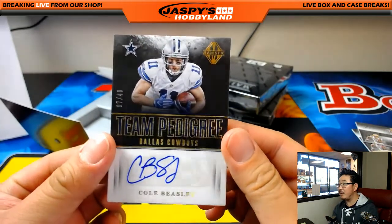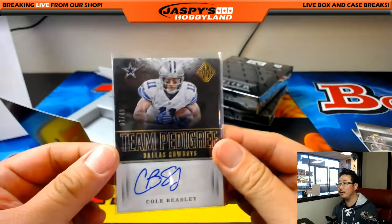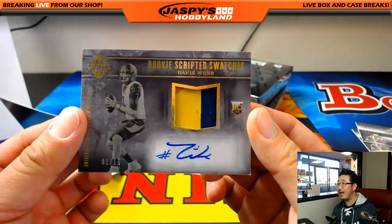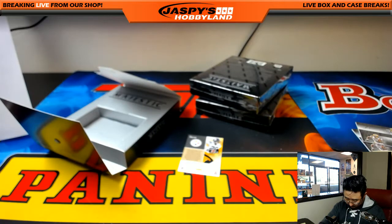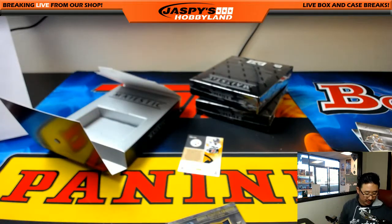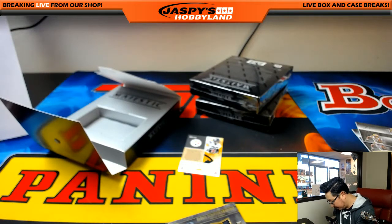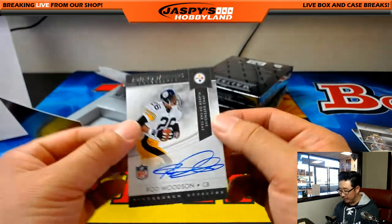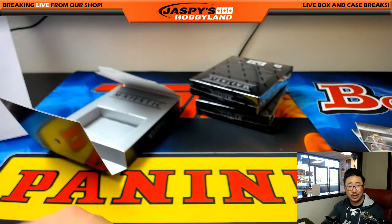Team Pedigree, 7 out of 49, Cole Beasley autograph — who's emerged as a pretty reliable target for Dak Prescott — going to Kev, California. Next up we've got Rookie Scripted Swatches — Davis Webb, nice, a Berkeley gear patch, and he's got a nice autograph too, 1 out of 15. Davis Webb ended up going to the New York Football Giants. Rookie Scripted Swatches — there you go, John. And nice — for the Steelers, Award Winners autograph, 1993 Defensive Player of the Year, Rod Woodson. Steelers — Greg Branchett with that one.